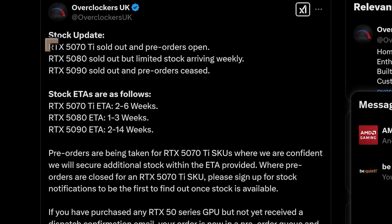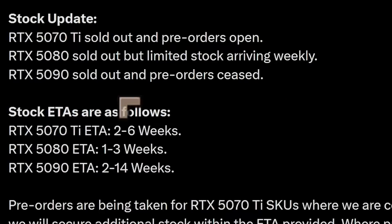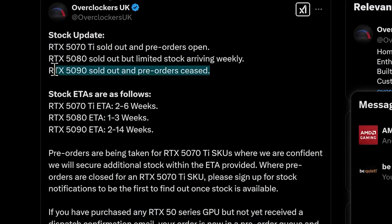Here's what we're up against with the 50 series. A stock update from Overclockers UK shows: 5070 Ti — sold out, pre-orders opening soon; 5080 — sold out, limited stocks arriving weekly; 5090 — sold out, pre-orders ceased. Estimated times of arrival are two to six weeks for the 5070 Ti, and I'm seeing similar numbers at other shops. Things are looking pretty dire for the 5090, and we don't fully know why — though I have some idea, which I'll explain.